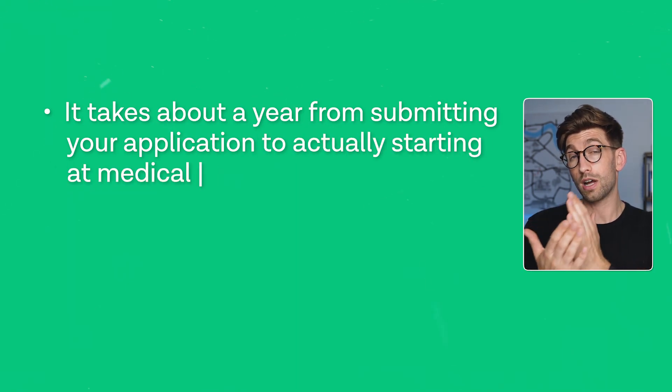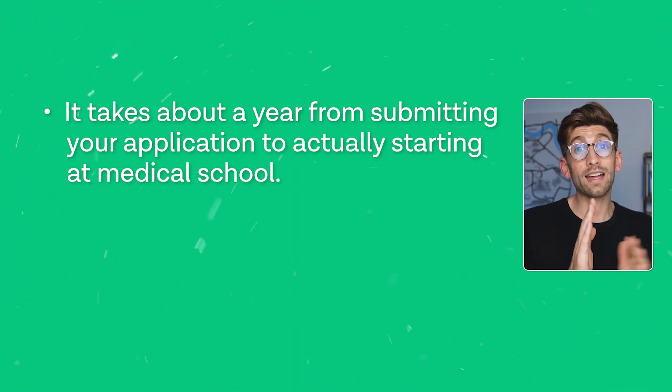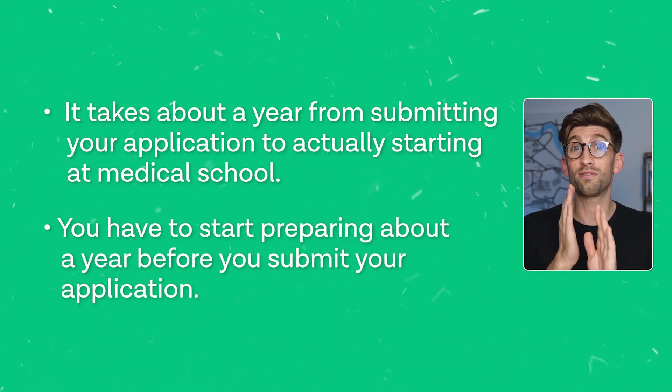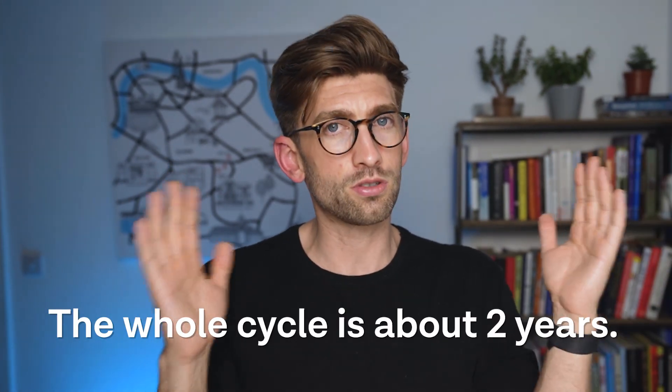So many internationals think, 'I want to go to medical school in six months, so I'm going to apply now and then I'm going to start.' It doesn't work like that. It takes about a year from submitting your application to actually starting at medical school. Not only that, you have to start preparing probably about a year before you submit your application before you're even ready to do a good job. So really, the whole cycle is about two years.